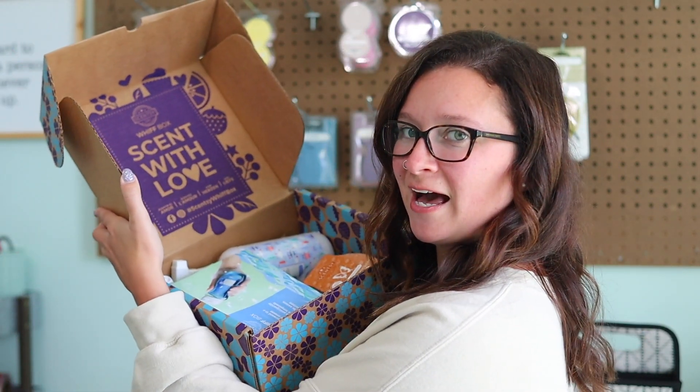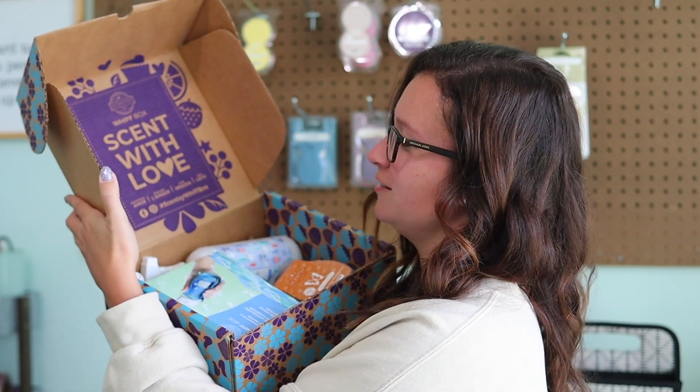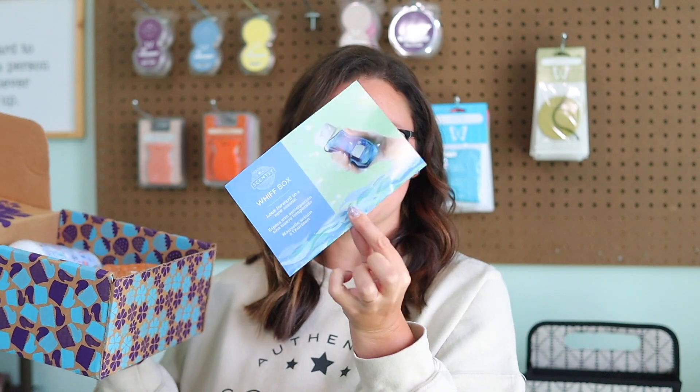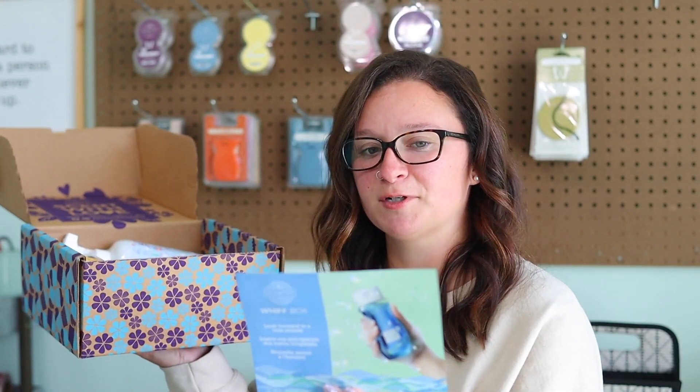On the inside of the box, we have the Scentsy Whiff Box logo. Hashtag Scentsy Whiff Box — be sure to share your unboxing moment on Facebook and Instagram. On the very top of the box, we have the little pamphlet. It says: "Can you feel it? There's a subtle shift in the air as summer turns to fall, and this change of season is reflected in Scentsy's new fragrances and products. Your August Whiff Box has full-size sneak peeks from the upcoming catalog and harvest collection."